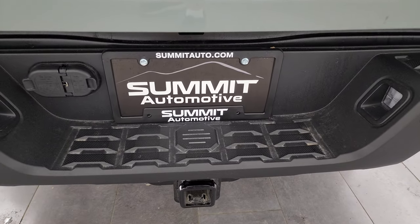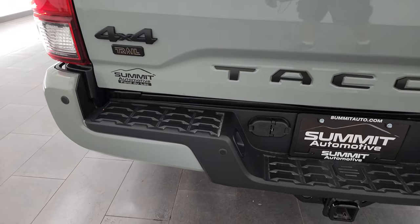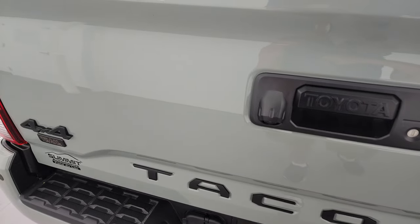Towing package with the receiver, 4-pin and 7-pin wiring. The rear bumper is absolutely perfect. You do get backup parking sensors, and you get the blacked-out Tacoma and the blacked-out V6 and 4x4 logo.